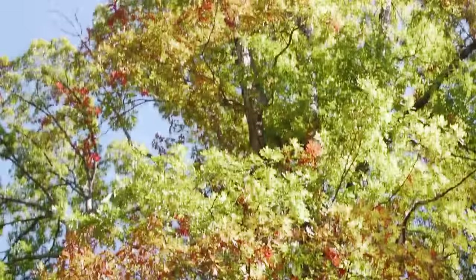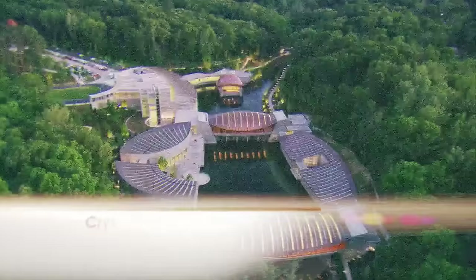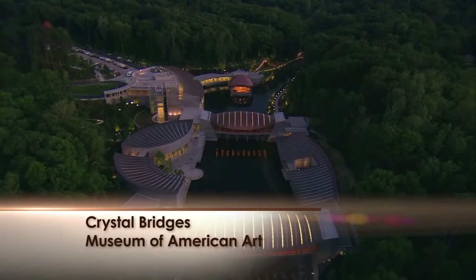One of the best places to experience the beautiful colors of autumn is the Ozark Mountains, and nestled right in the middle of them is a fascinating place that combines the power of art with the beauty of the landscape.